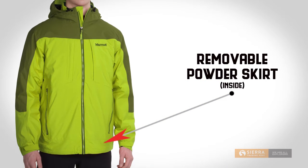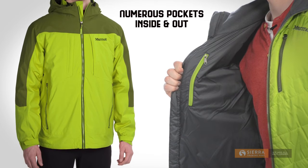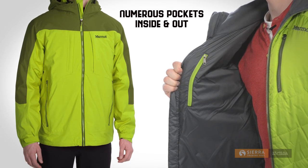A removable powder skirt comes in handy when you're hitting the ski slopes. And there's plenty of pockets inside and out to store your goggles, phone, and gear.